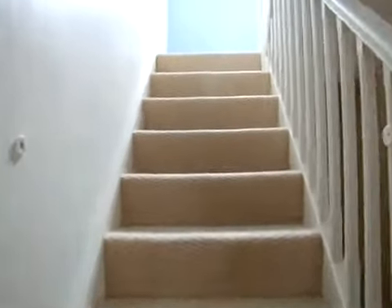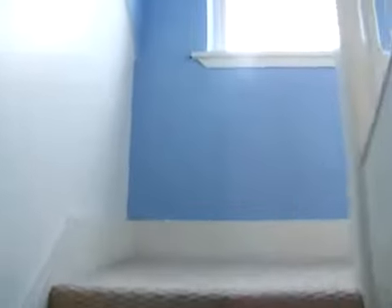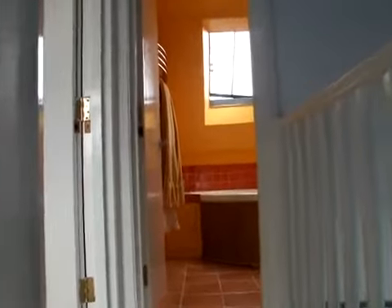Here we have the stairs up to the loft room. Round to the landing here, with the bathroom straight ahead and the bedroom off to the left.